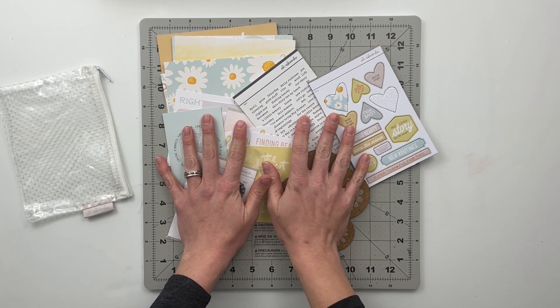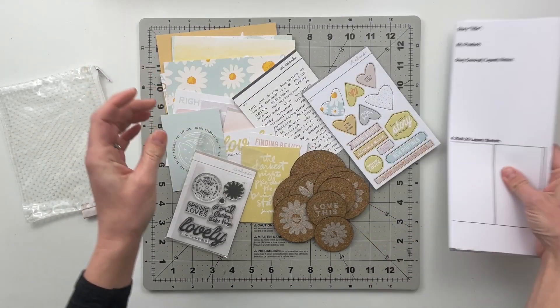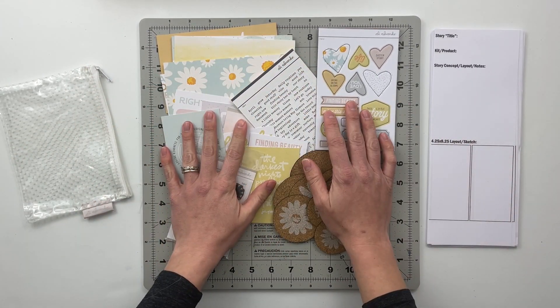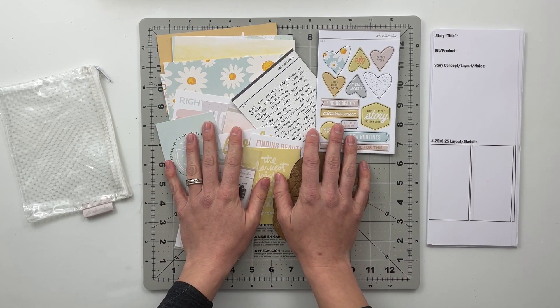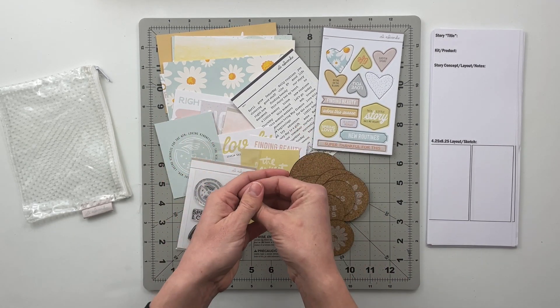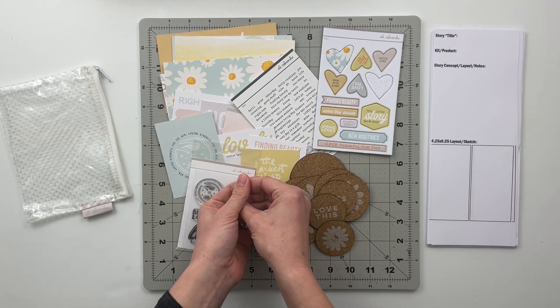Now what I'm going to do is put you guys on fast forward. I'm going to grab my planning sheets and we are going to set to work getting some stories planned. My goal is to get at least two stories and then one packet of materials that I can use for project life. So let's go ahead and get started.